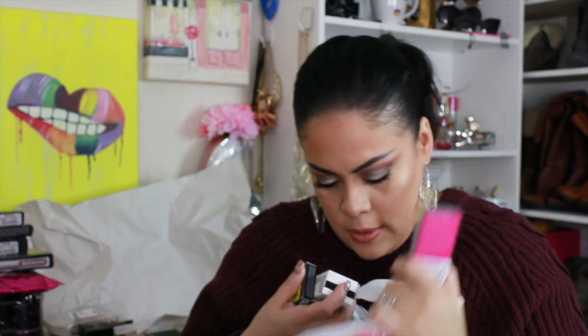I also picked up this Lily Lashes adhesive for $4.99. I've never tried it but I've heard so many people talk about Lily Lashes in general, so I figured the glue might be pretty good. I was surprised to find it and looked around for the actual lashes but didn't find any.